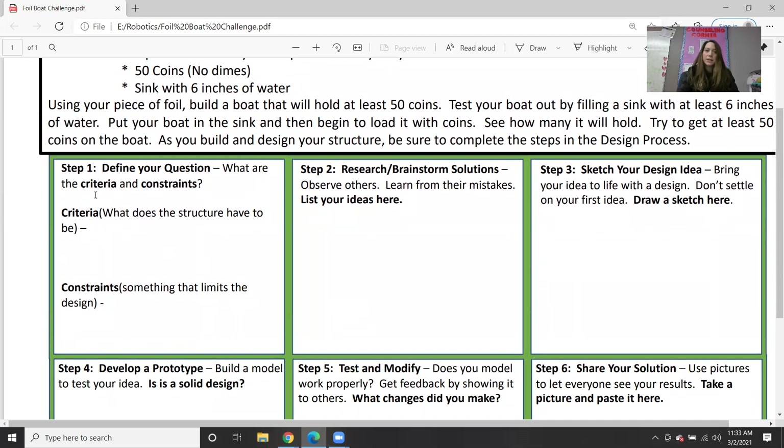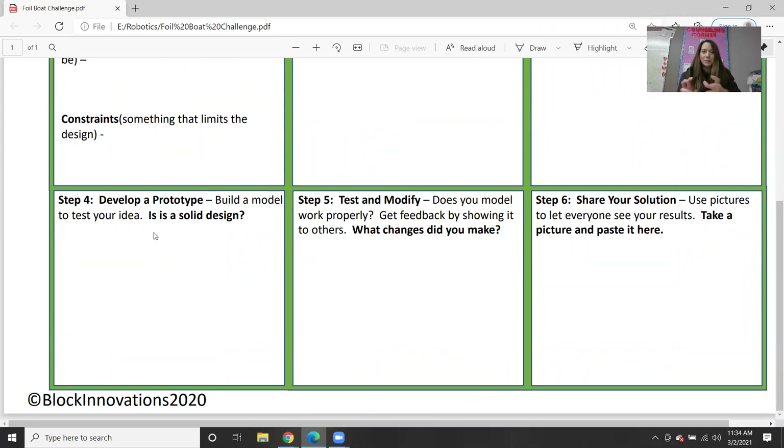Before you do this, go through the steps. Step one — define your question: what are the criteria and constraints? The criteria: it has to be a boat made out of aluminum foil. Constraints: something that limits the design — it's made out of aluminum foil, which could limit it depending on how you fold and design it. Step two — research and brainstorm solutions, list some ideas for how you might design your boat. Step three — sketch some ideas: maybe square, two sides, oval, or like a pirate ship. Step four — develop a prototype and build it. Step five — test it. Maybe it only holds 10 pennies the first time, then you adjust and get 30.